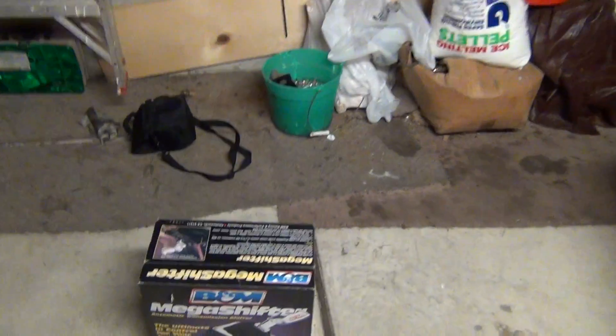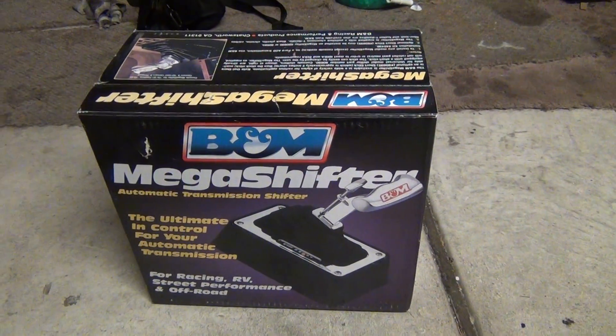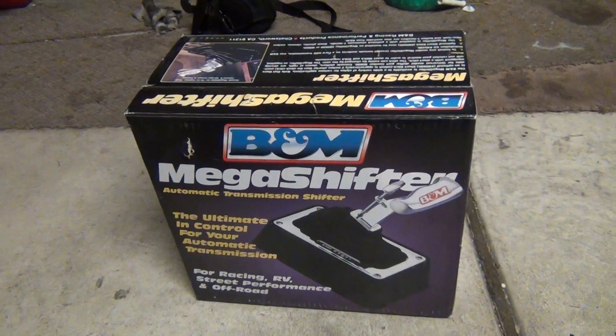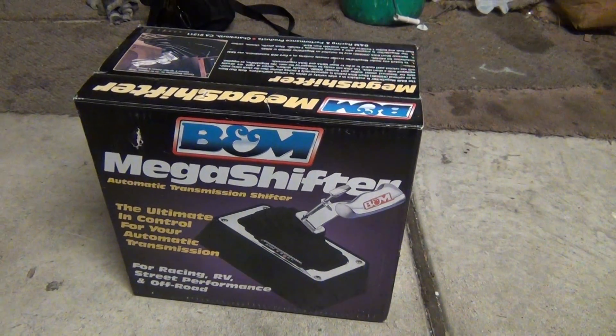One drawback is that they give you a five-foot cable, which is kind of ridiculous because the standard cable is a little over three feet long. Why they give you a five-foot cable I have no idea — that's really the only drawback I see.